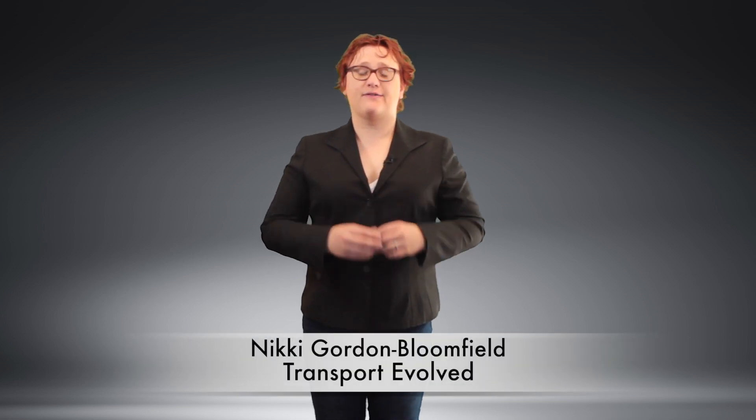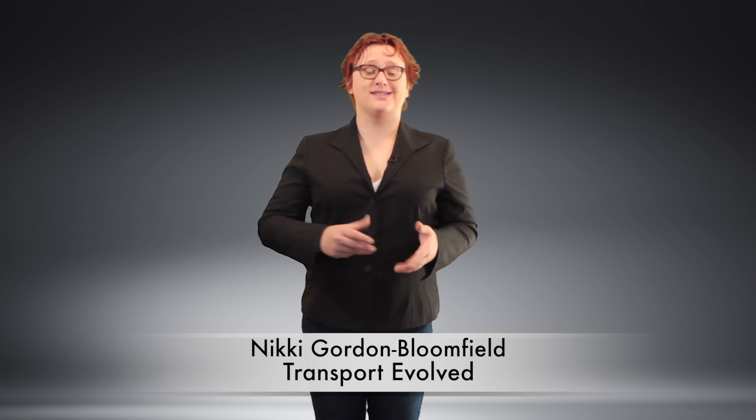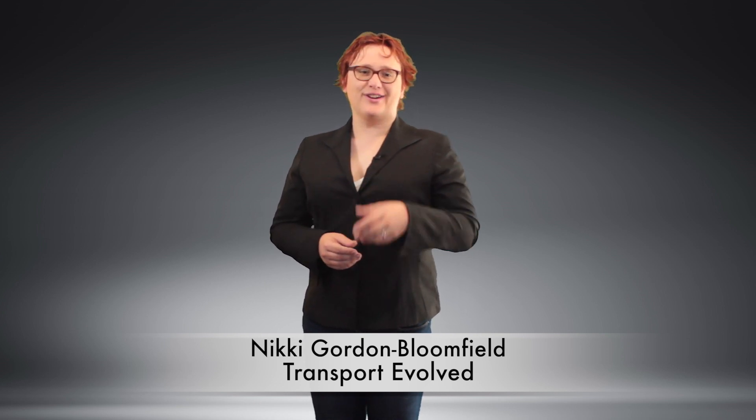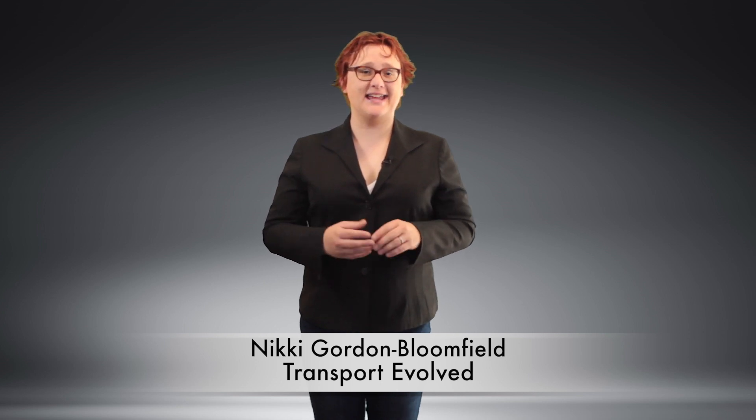With the Tesla Model 3 launch date just under five days from now, Tesla will soon offer a total of three different models to customers around the world, with the Model 3 offering the most affordable entry-level price point of any Tesla to date.